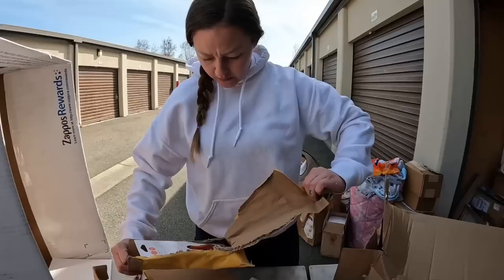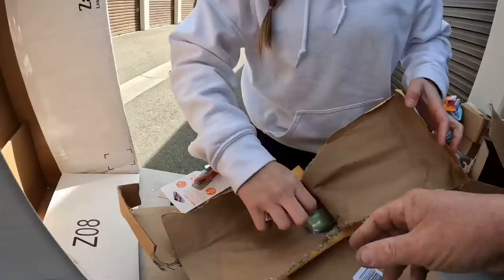Dog clippers. Box cutter — there you go, you need one. And look, here's some little slice and dices. Dibs those. Dibs. All right.